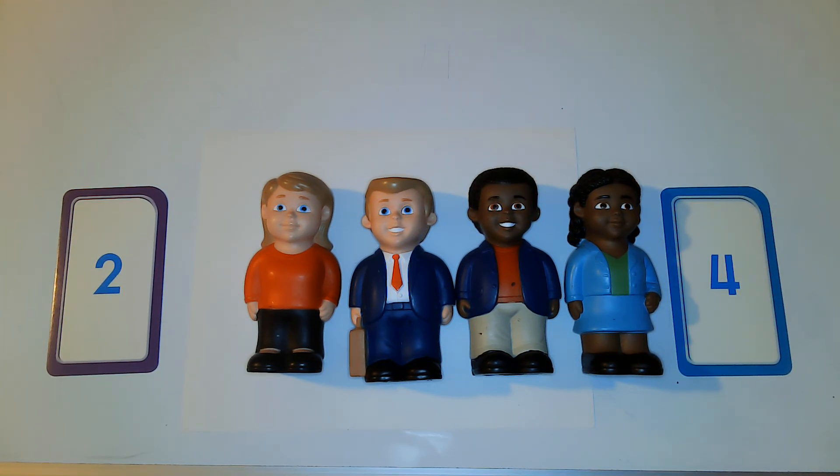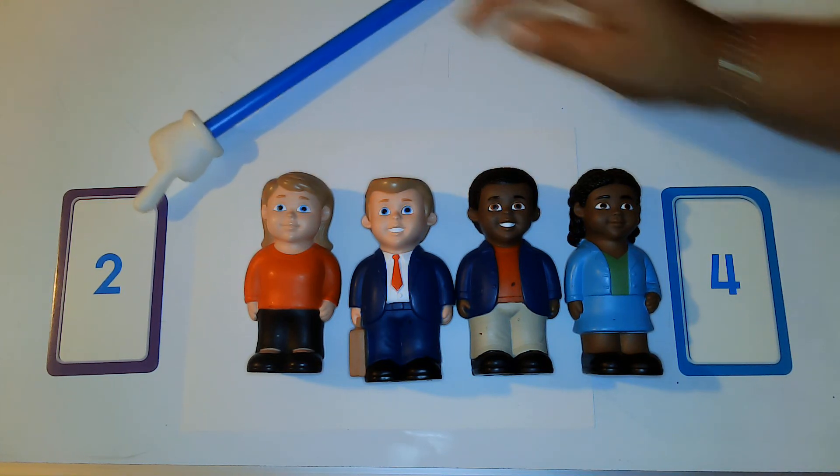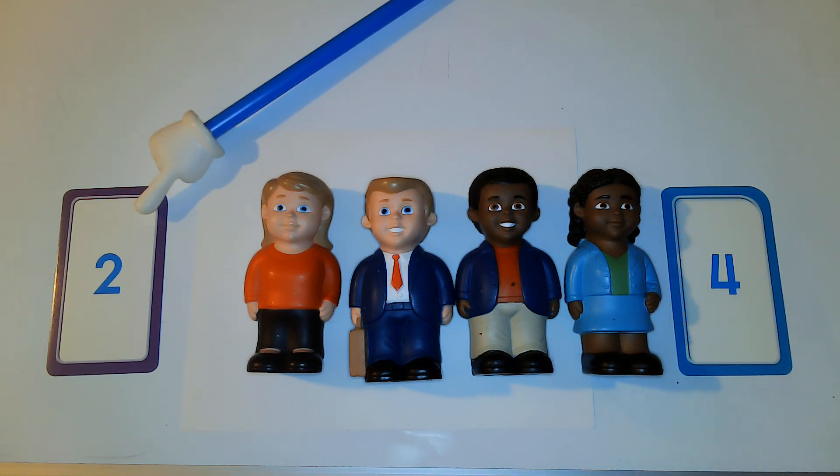So we're going to look at our numbers. Do you think this is the number four? Great job — that's right, this is the number four! And over here, since we already know that's the number four, can you tell Ms. Bacon what number this is? That's right — it's the number two.